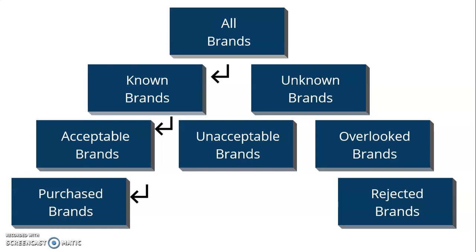This is what we call the evoked set or consideration set. At the top you're putting together all the brands, and as a business you want to be on the left-hand side. The consideration set moves to the second layer of known brands and unknown brands — you obviously want to be a known brand. Moving through that process, you become the acceptable brand: your quality, price, and delivery are all acceptable to them, and they purchase.